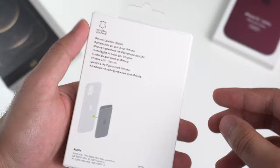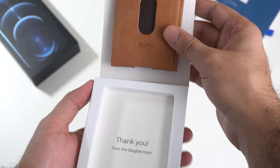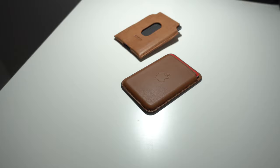Starting with pricing, Apple's MagSafe Leather Wallet comes in four unique colors. The one we have here is the saddle brown color, and it is retailing for $60 USD. On the other side, we have the MagBax Wallet, which comes in three unique colors. The one we have here is the tan configuration, and this retails for exactly $50 USD. Both of these wallets are available through MagBax or Apple's respective websites.